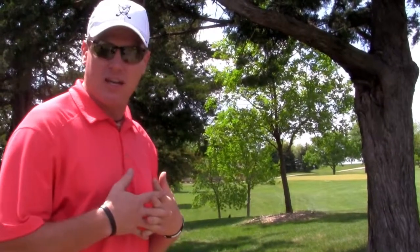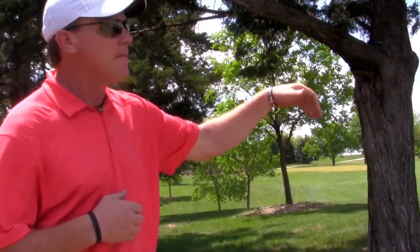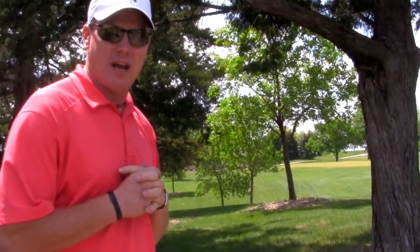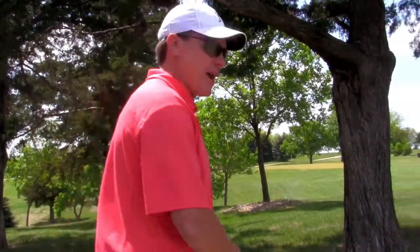The yardage I'm most comfortable with is 90 yards. So I know where my 100-yard marker is, and I'm going to try to advance it about 10 yards in front of that so that I have a 90-yard shot. That way I know I can control my golf ball a little bit better, keep it below the hole, and try to make a par on this hole. Let's see what happens.